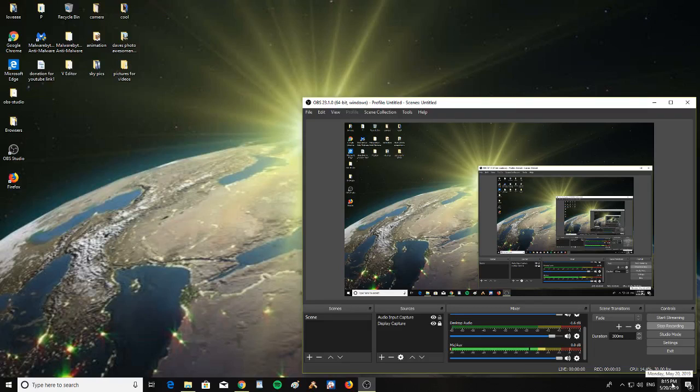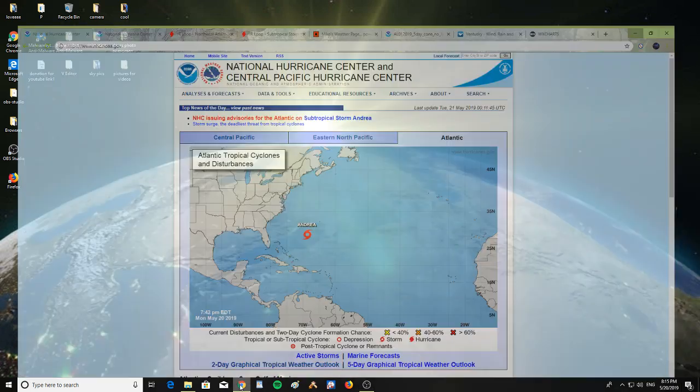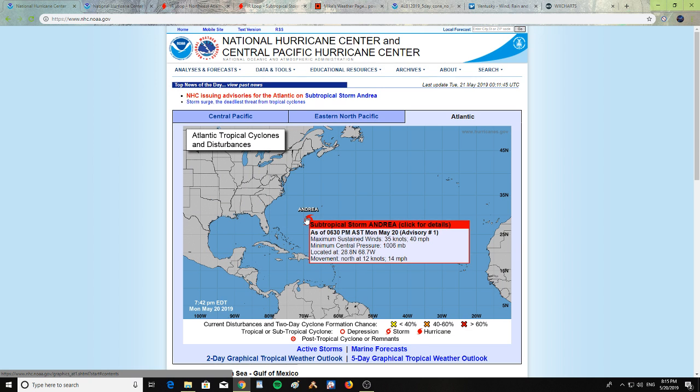It is Monday, May 20, 2019 at 8:15 p.m. We have subtropical storm Andrea in the Atlantic as of 6:30 p.m., with maximum sustained winds of 35 knots or 40 miles per hour, a minimal central pressure of 1006 millibars, located at 28.8 north and 68.7 west, moving north at 12 knots or 14 miles per hour.